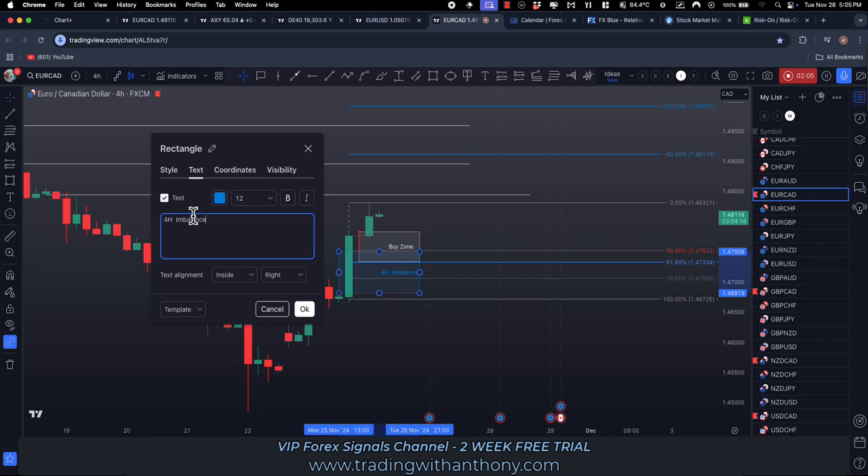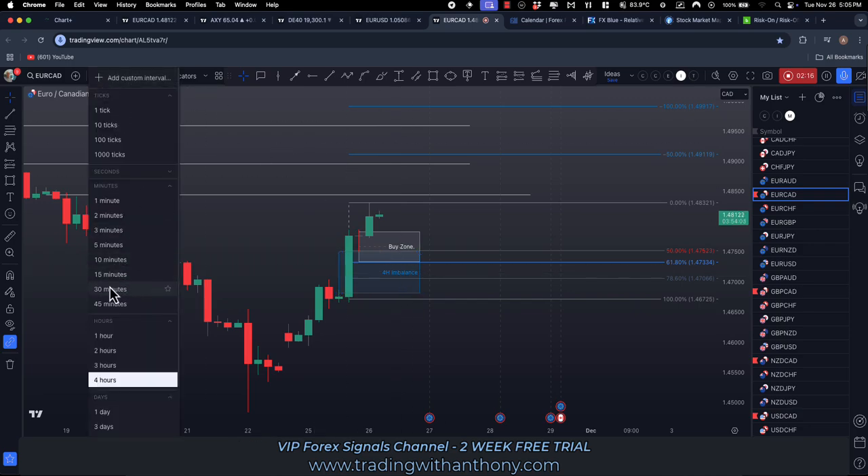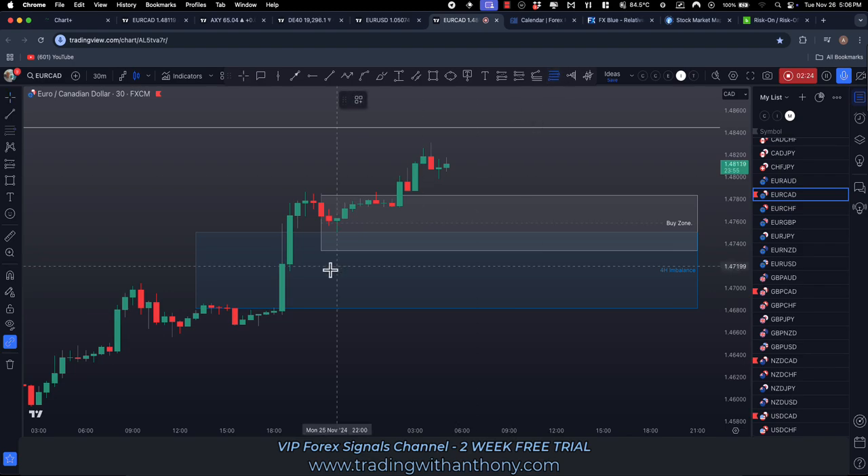Mark that up as 4H. You want to be a little bit careful with this — I know it's pushing up with a vengeance, but we watch it into the New York open tonight to see if we get the pullback. Buy zone and we've got this 4-hour point of interest. Coming down to the 30-minute chart.